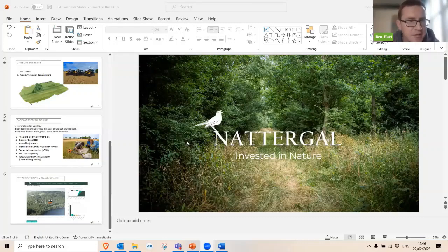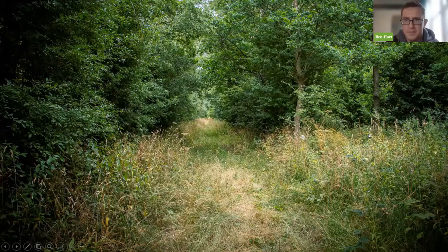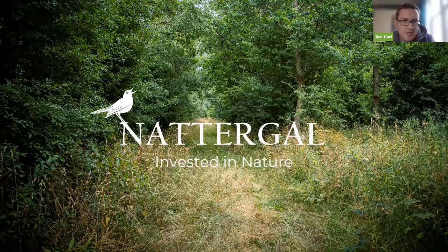Coming to Ben now — I know you do some wonderful things in baselining that are slightly unusual, away from the standard Woodland Carbon Code tools and the regular methods. You're working on some really interesting projects, so I'm looking forward to hearing a brief overview and then we can get into some of those baseline tools you've been using.